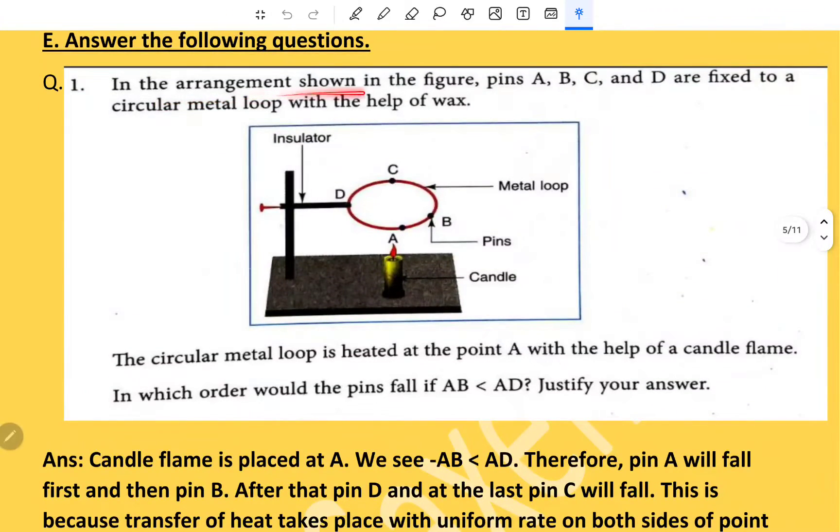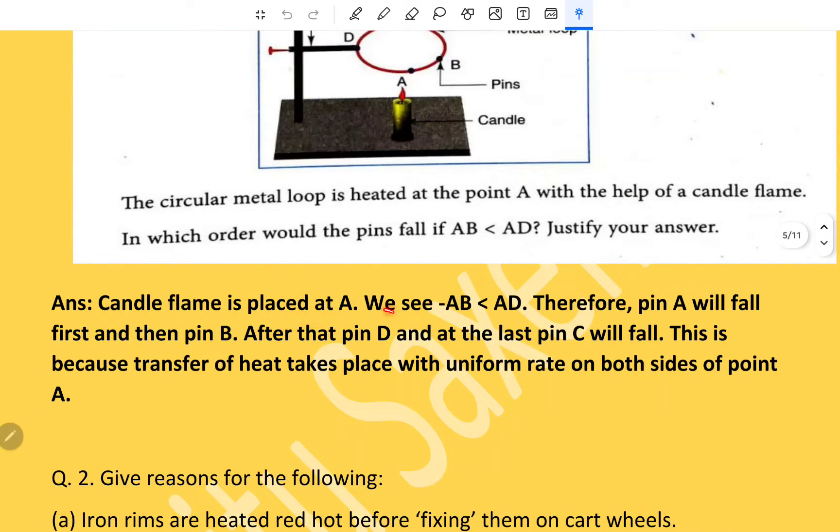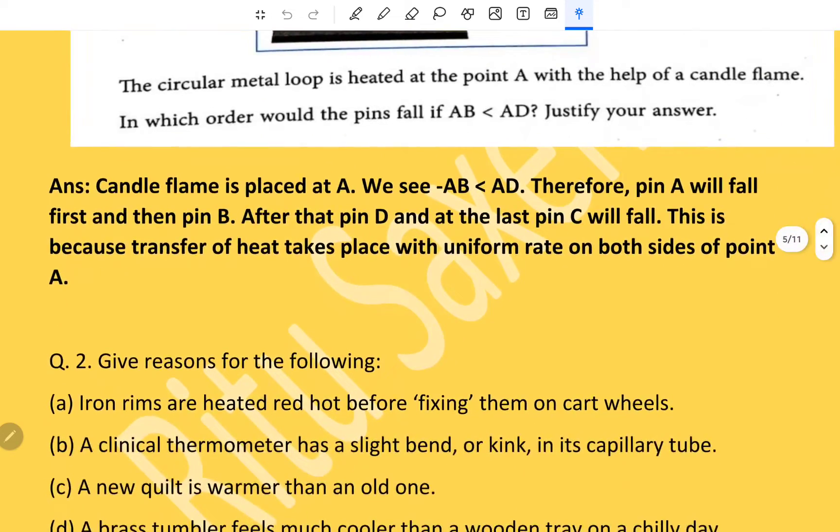In the arrangement shown, pins A, B, C, and D are fixed in a circular metal loop with the help of wax. The loop is heated at point A with a candle flame. Since AB is less than AD, the flame will travel that side faster. The order in which pins will fall: pin A will fall first, then pin B, after that pin D, and at last pin C. This is because heat transfer takes place at a uniform rate on both sides, and AB is a shorter distance than AD.